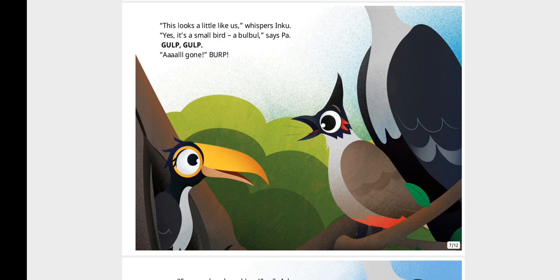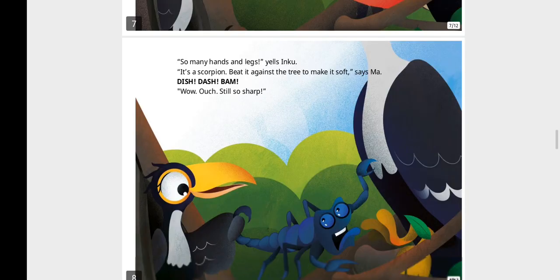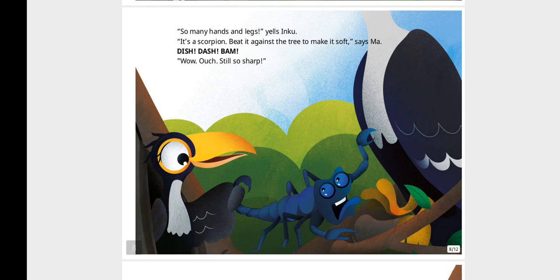"So many hands and legs!" yells Inku. "It's a scorpion. Beat it against the tree to make it soft," says Ma. Dish, dash, bam. "Wow! Ouch! Still so sharp."